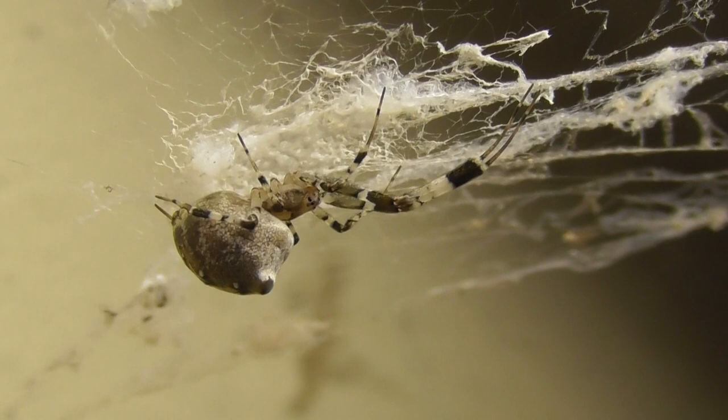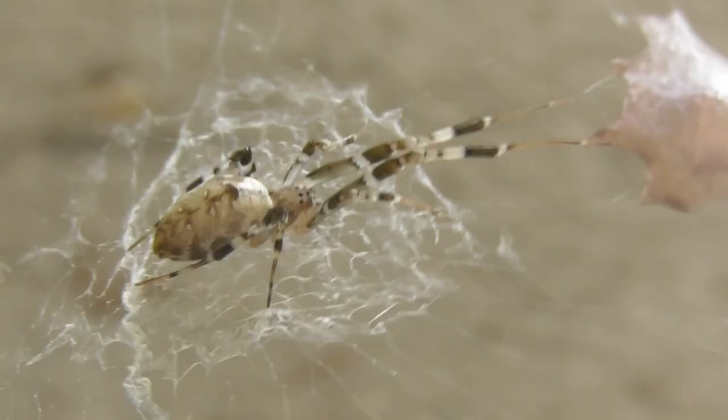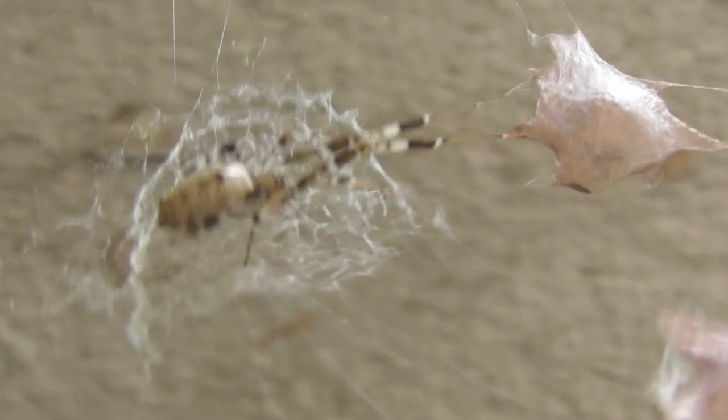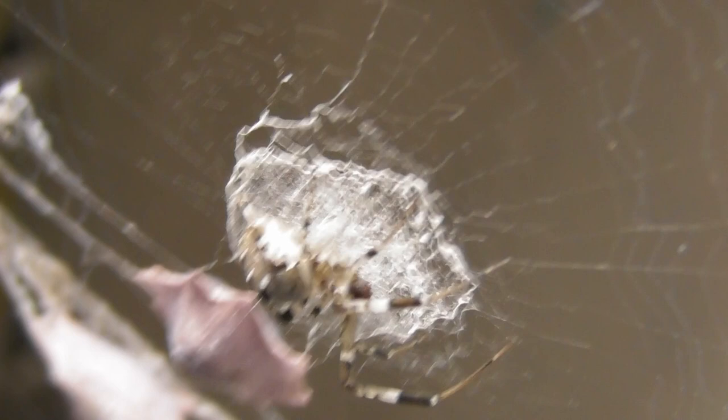Honestly, if I were an insect, I think I'd rather be eaten by a venomous spider. Zosis geniculata can be prolific around man-made structures — I tend to find them most often in tunnels and other overhangs. They are sometimes nicknamed ninja-style spiders because of their distinctive star-shaped egg sacs.